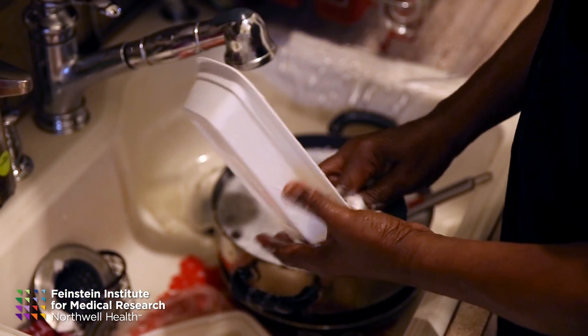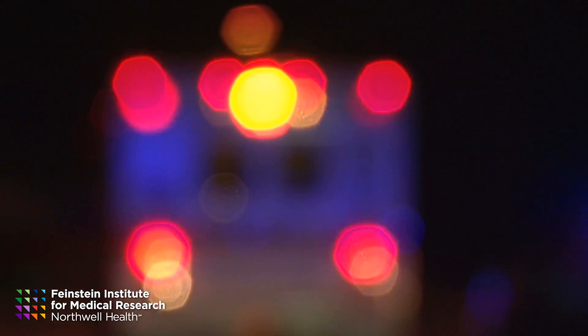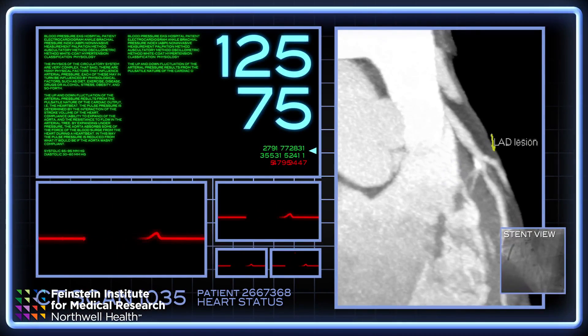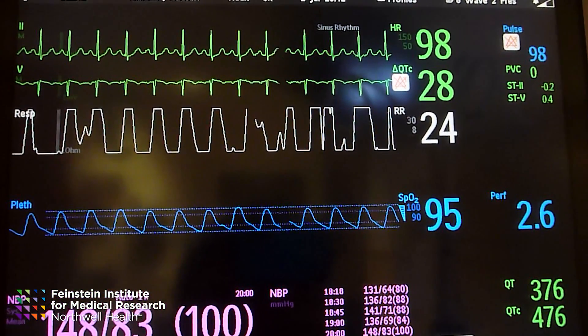Typically, when you have heart failure, you're living at home and you're okay and then you start to exacerbate. You end up in an emergency room, you're admitted to a hospital, and the patient goes through quite a bit of pain going through this cycle. And then when they're home and stable we remove everything and we wonder why two weeks later the patient is hospitalized.